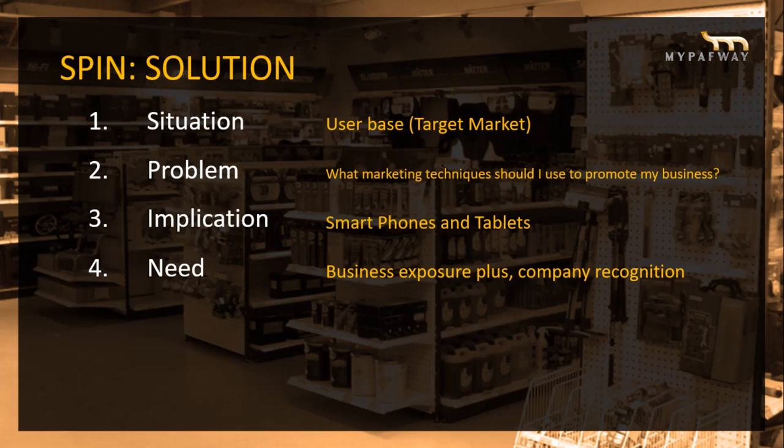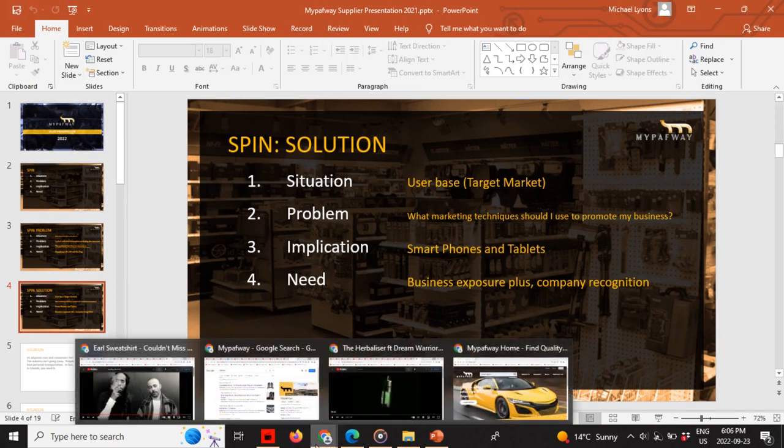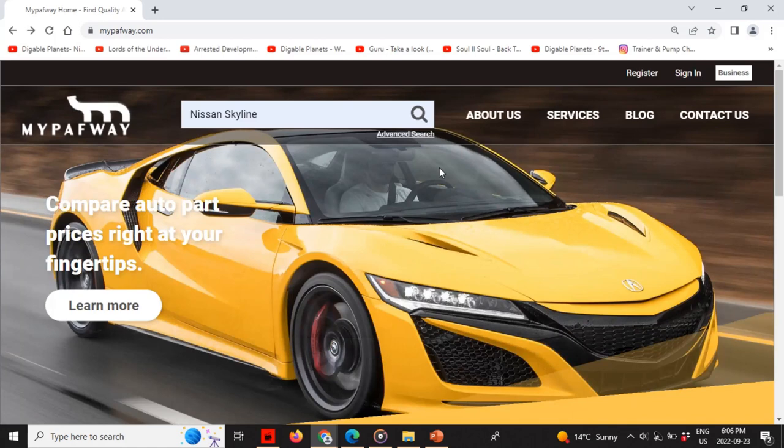On top of that, we ship. That's the extent of MyPathway.com, and that's the end of my presentation. If you have any further questions or comments, you can reach me at admin@mypathway.com. You can give me a call or send me a text.